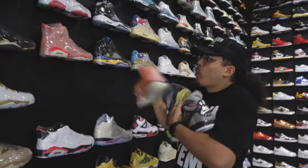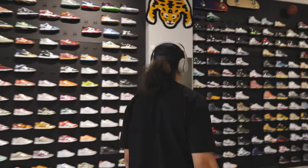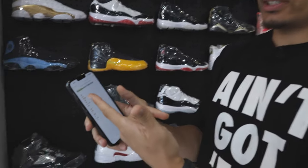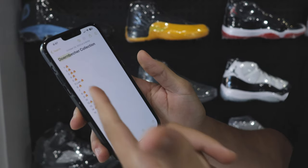Tip number three: make a sneaker hit list. No matter if you just started collecting or you've been collecting for a long time, it's easy to walk into a store and get off track. For example, I have the Doernbecker collection — I had the whole set, got rid of a couple, and now I have a note in my phone listing which ones I still need. I'm missing three shoes, so when I go into a store I say exactly which shoes and sizes I need.